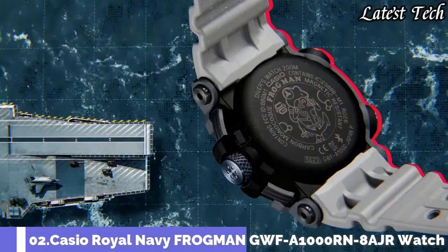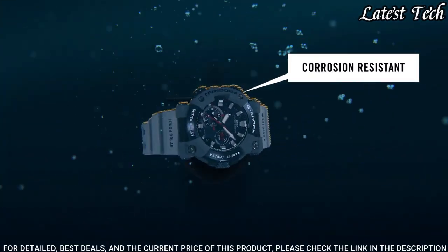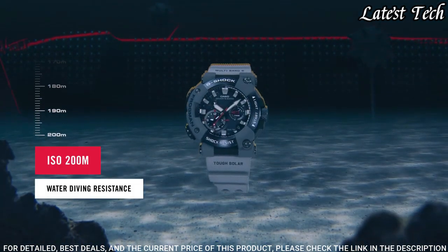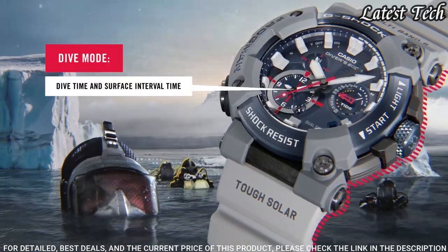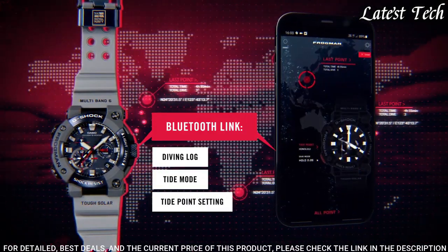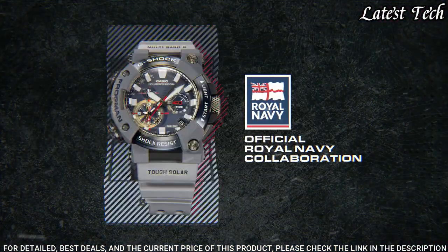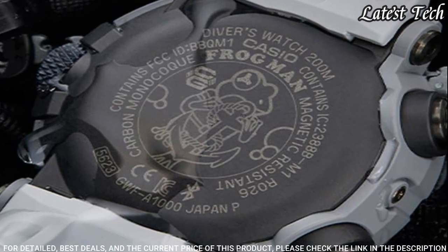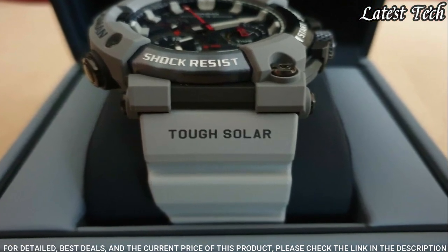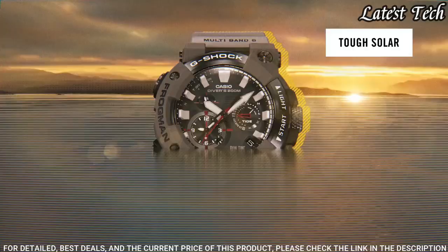Number 2. Casio G-Shock GWF-A1000RN-8AJR Master of G Frogman Royal Navy. Japanese solar quartz movement, carbon stainless steel case of round shape. Case dimensions are 53.3 mm in diameter and 19.7 mm in thickness. Display type: analog. This timepiece has sapphire anti-reflection coating glass. Water resistant at 200 meters.